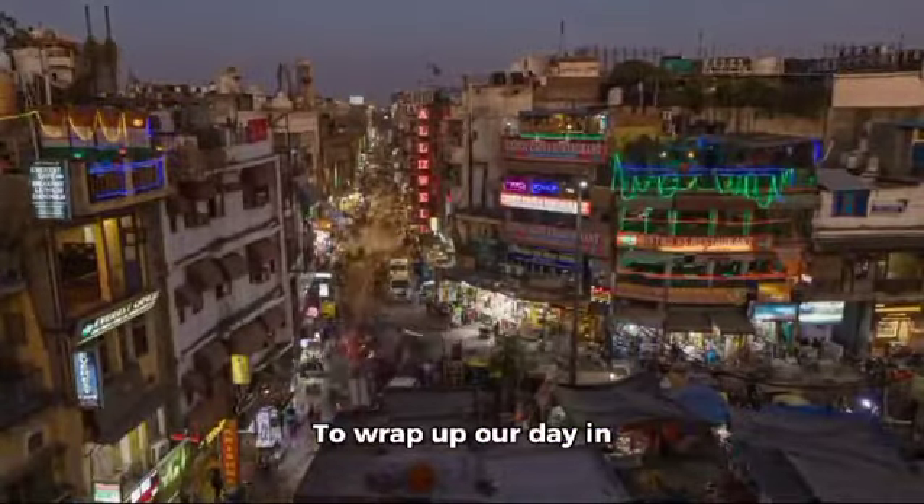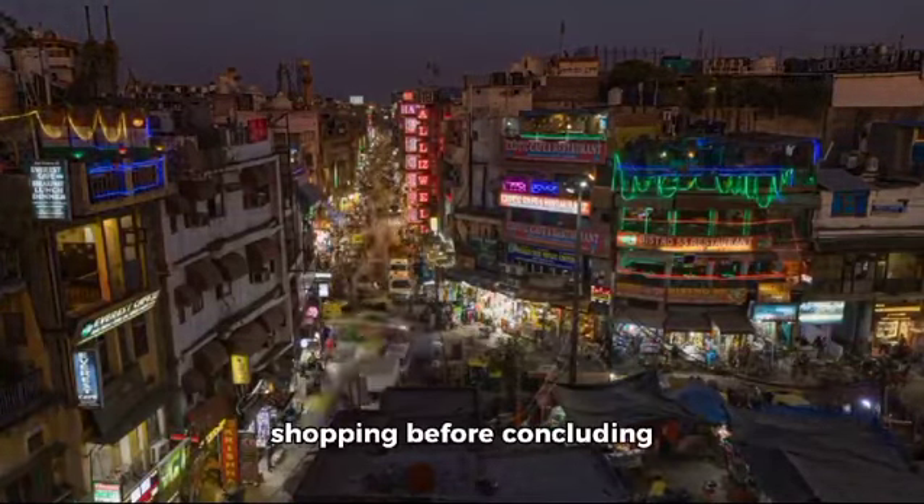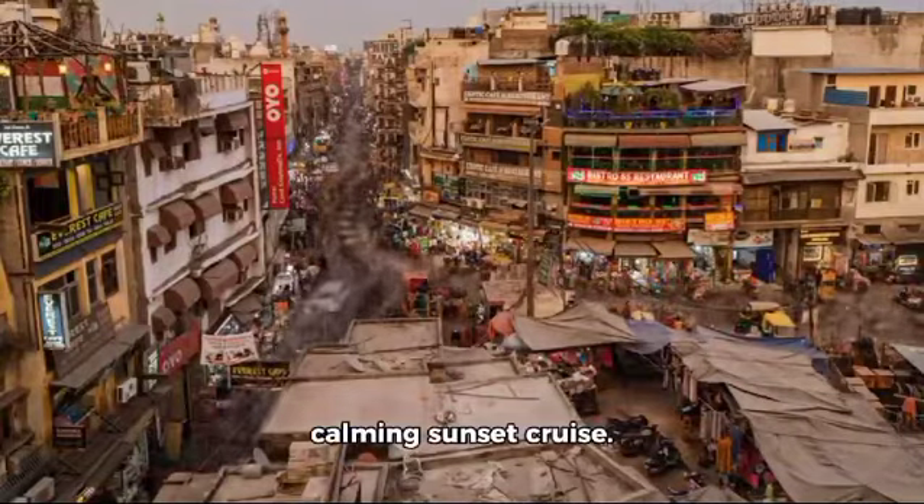To wrap up our day in Lahore, we'll head to Shah Alam Market for some shopping before concluding our tour at Ravi River for a calming sunset cruise.